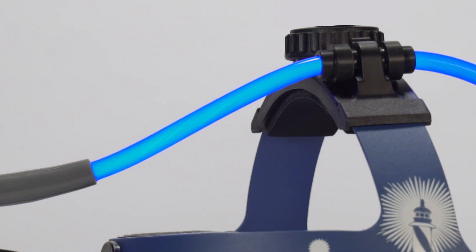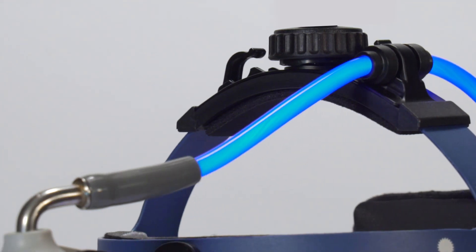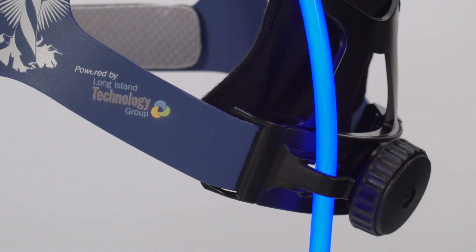BFW provides a variety of fiber optic cables, specifically the Cobra Cable, that protects the fragile fiber bundle from the rigors of the OR.